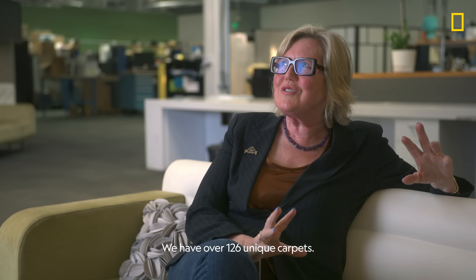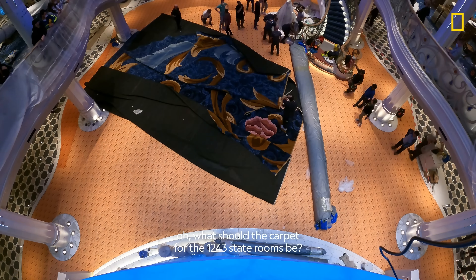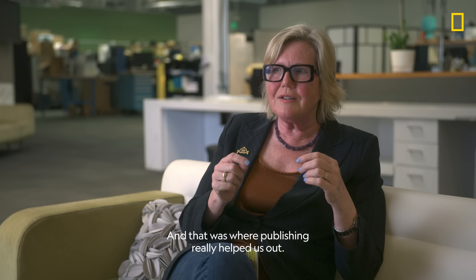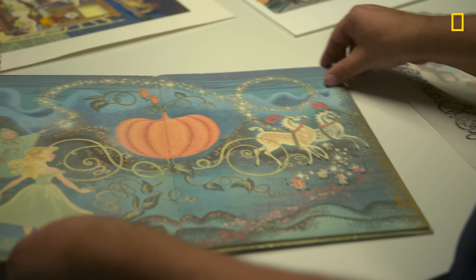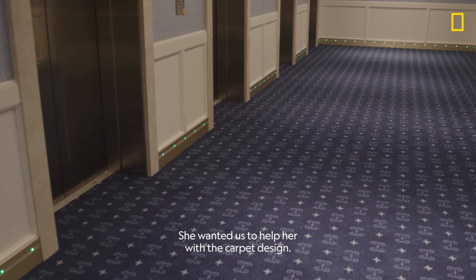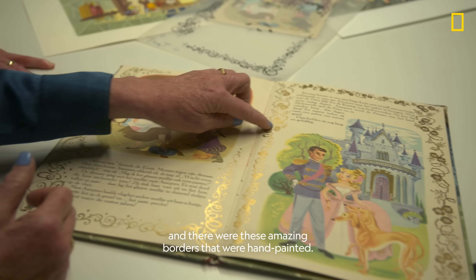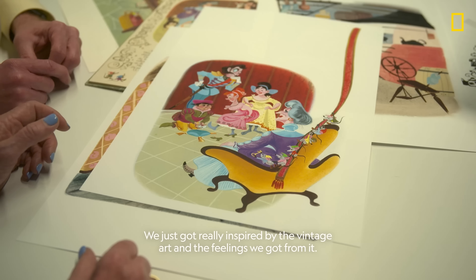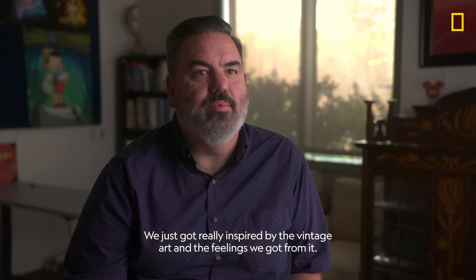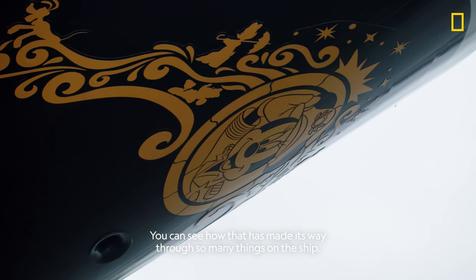We have over 126 unique carpets. What should the carpet for the 1,243 staterooms be? That was where publishing really helped us out. It was great when we met Laura — she came with her whole design team. She wanted us to help her with the carpet design, and I pulled out a vintage Cinderella book. There were these amazing borders that were hand-painted, and we just got really inspired by the vintage art and the feelings we got from it. You can see how that filigree has made its way through so many things on the ship.